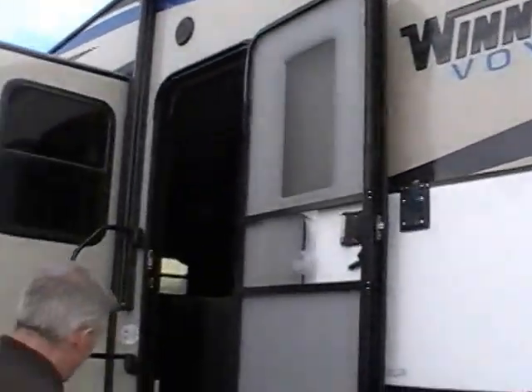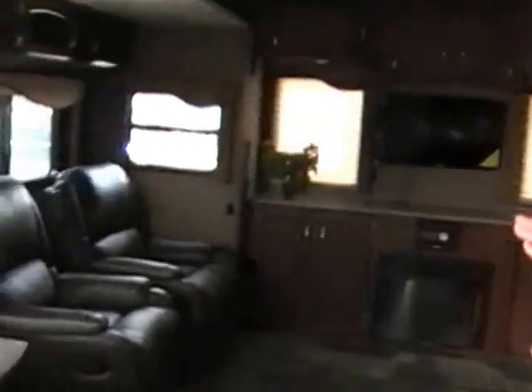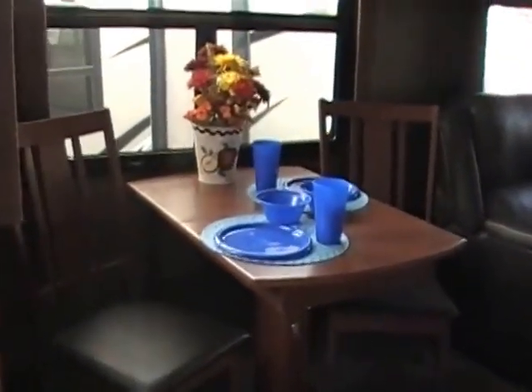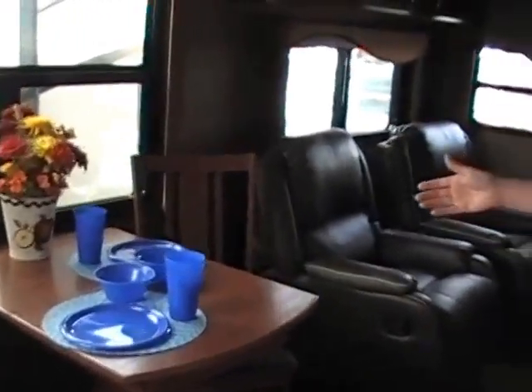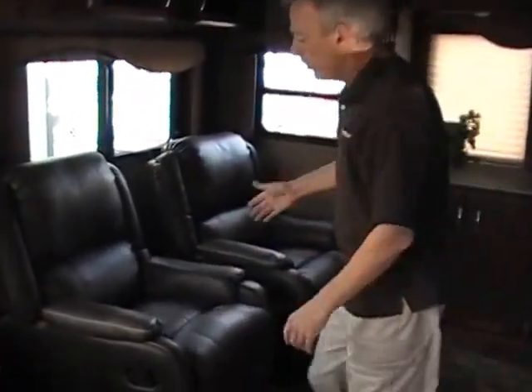Let's take a look inside so you can see this amazing floor plan. Here in the rear living area, on the entry side is a very large dinette chair slide-out. We have the freestanding dinette table with two chairs, and just behind that, there are two very comfortable rocker swivel recliners — super comfortable chairs you're going to really love.